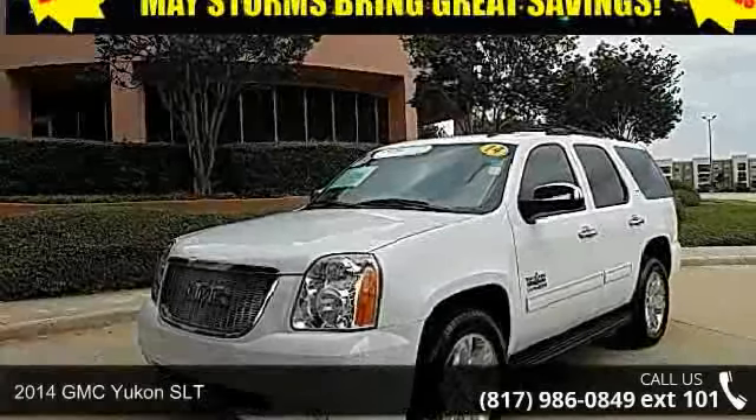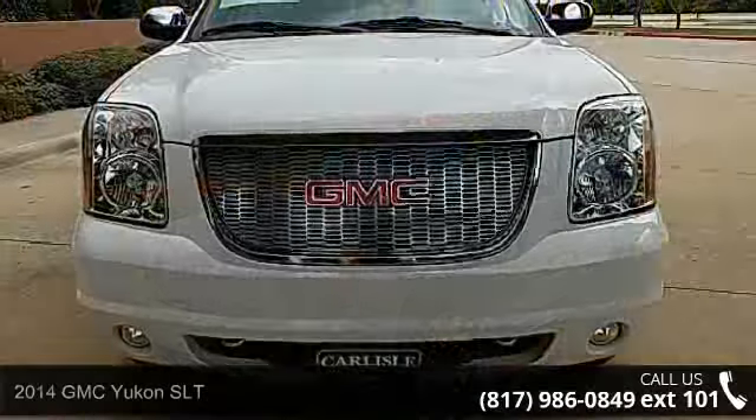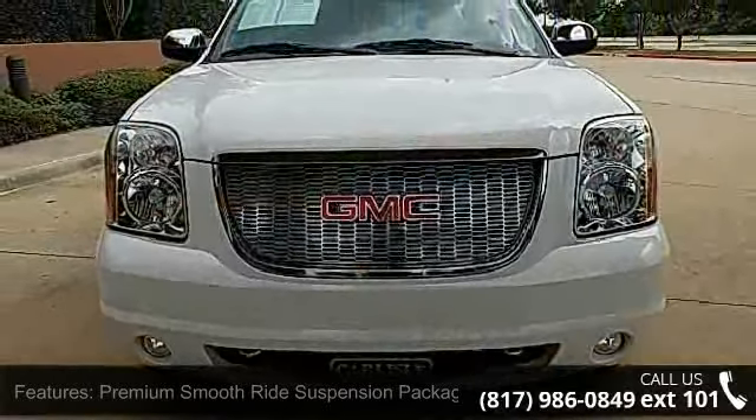Arrive in style with this 2014 GMC Yukon SLT. If you are looking for an automobile with great features, look no further.